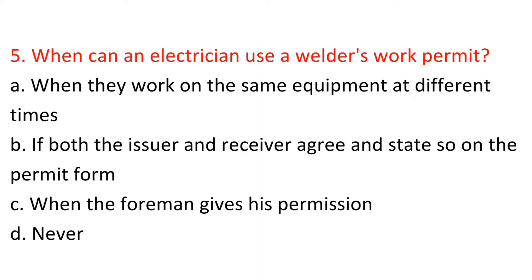Question 5: When can an electrician use a welder's work permit? A) When they work on the same equipment at different times, B) If both the issuer and receiver agree and state so on the permit form, C) When the foreman gives his permission, D) Never. Answer: D — Never.